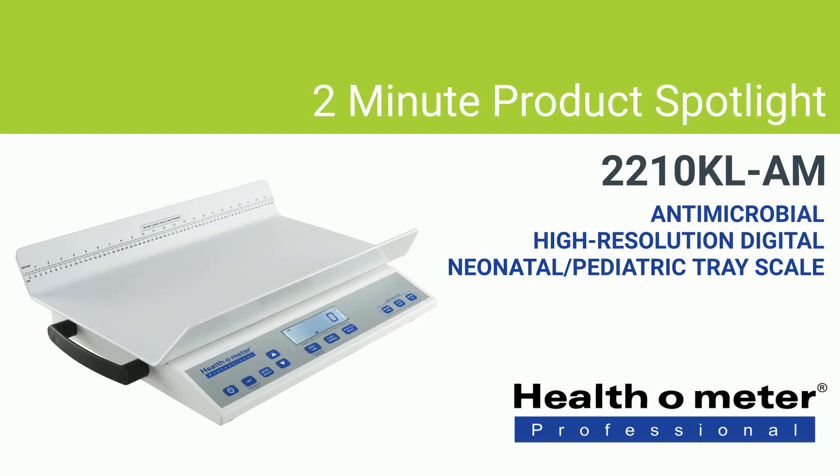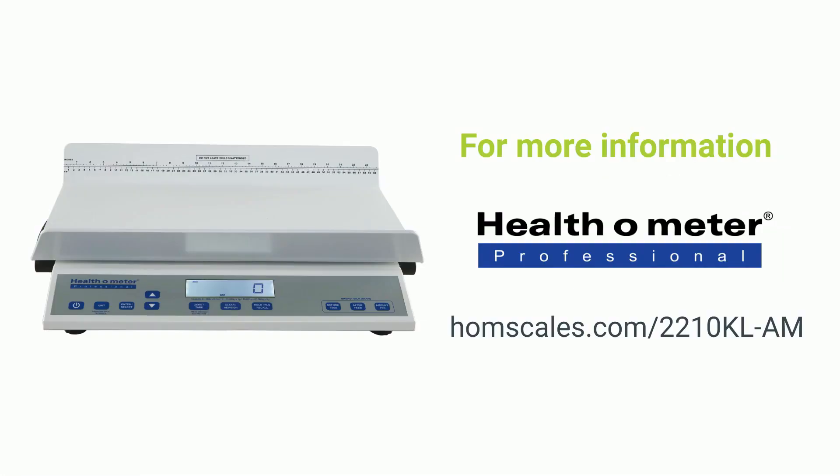This has been your 2-minute product spotlight, featuring the 2210 KL-AM antimicrobial, high-resolution, digital, neonatal and pediatric tray scale from Healthometer Professional Scales. For more information, visit homescales.com/2210KL-AM.